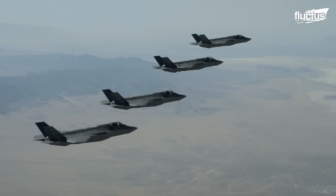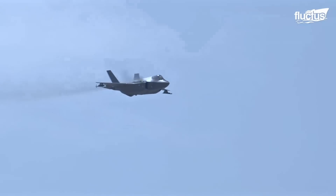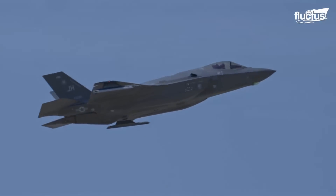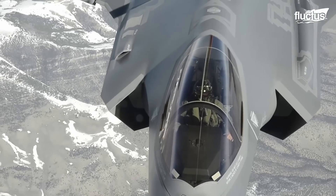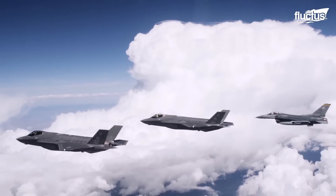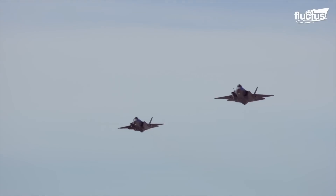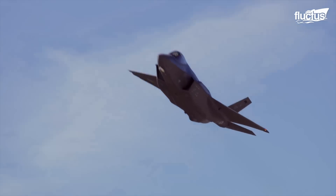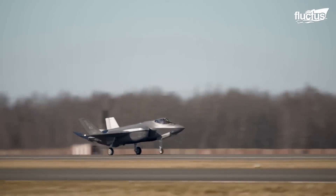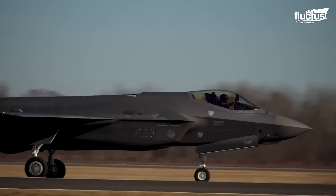The F-35 Lightning II traces its roots back to the Joint Strike Fighter program, an ambitious initiative aimed at developing a next-generation fighter to meet the evolving needs of global defense forces. Lockheed Martin, together with international partners, embarked on this journey to create an unparalleled 5th generation multirole fighter.